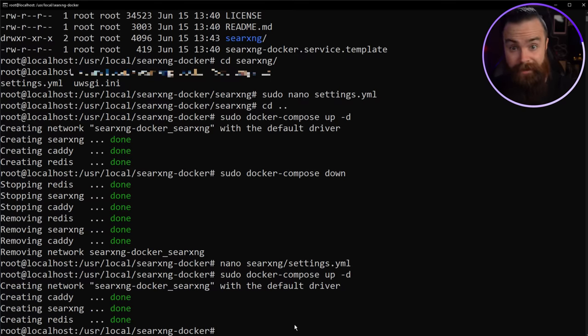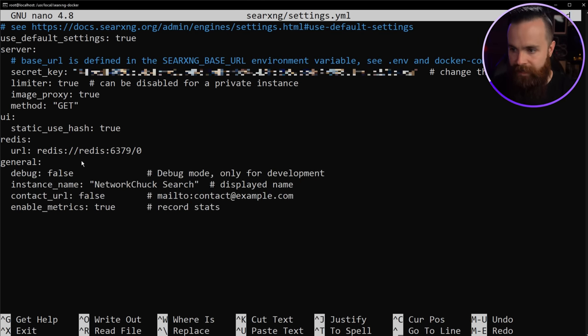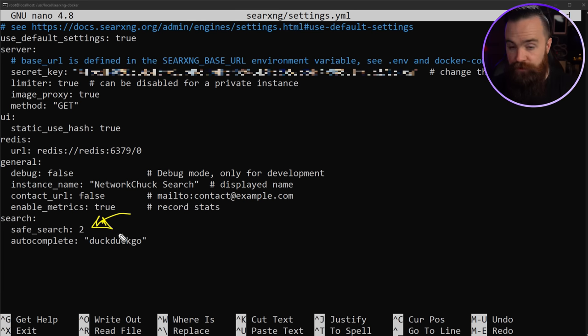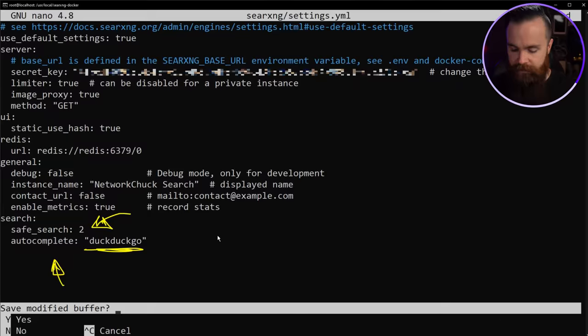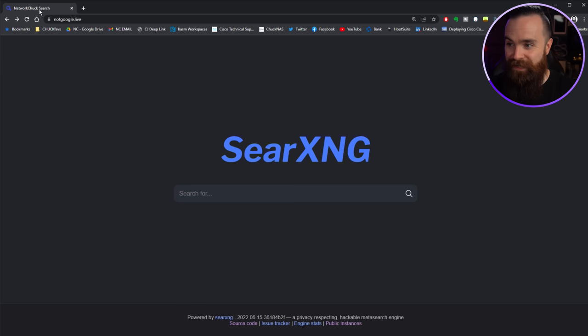There are tons of other changes you can make. You can add a general section and change your instance name — like 'NetworkChuck Search'. You can enable metrics. Under the search section, you can enable strict safe search — option two — which is great for kids. You can also enable autocomplete and specify which engine to use; I'll use DuckDuckGo for autocomplete. Save, bring it down and back up. Notice at the top it now says 'NetworkChuck Search' and autocomplete works when you start typing.